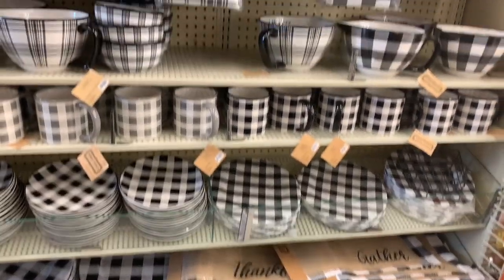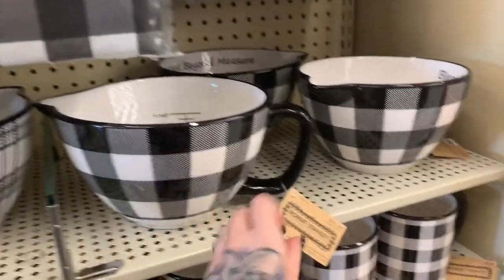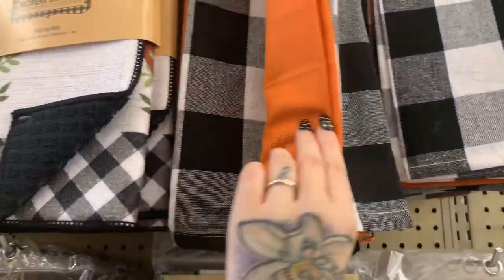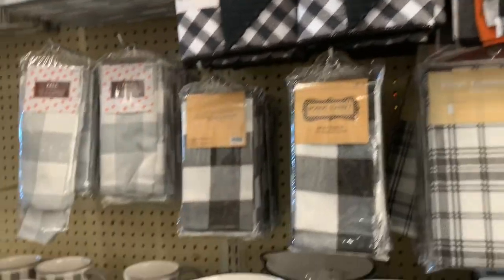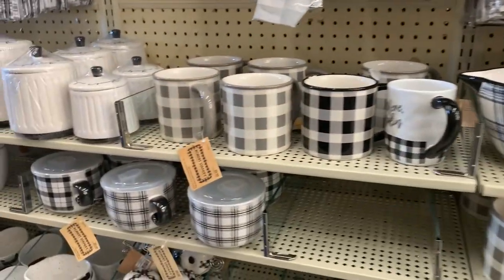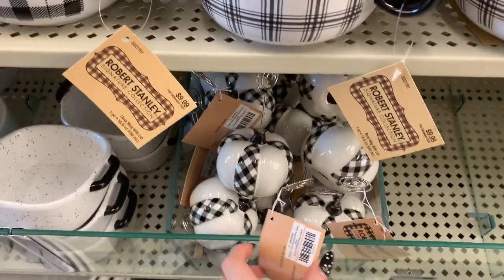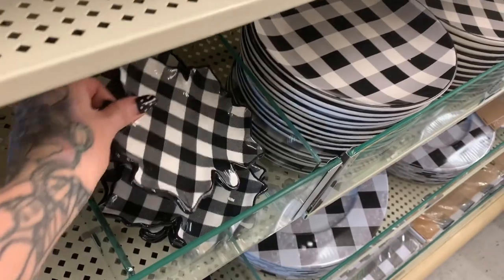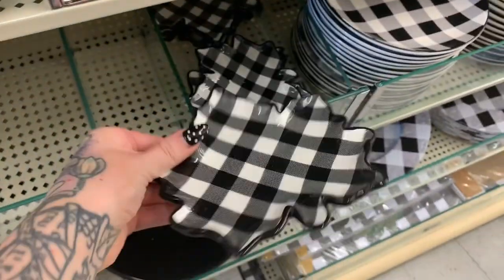This is all your buffalo check that you've got going on here. $21 for a mixing bowl, and then these are the towels — I like these a lot, they have a pop of orange. All different types of cute stuff. These are place cards for $3.99, and then look at this little trinket tray for $4.99 — that's so cute!